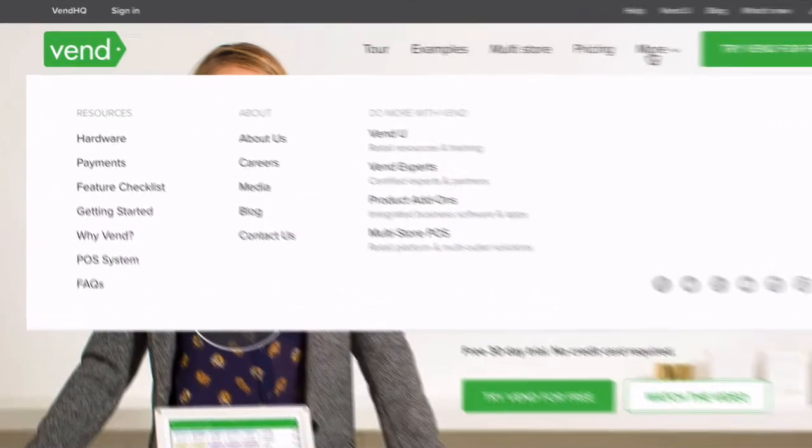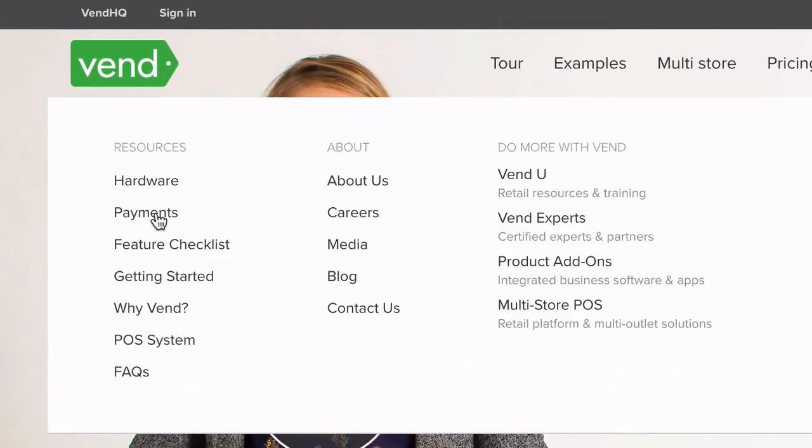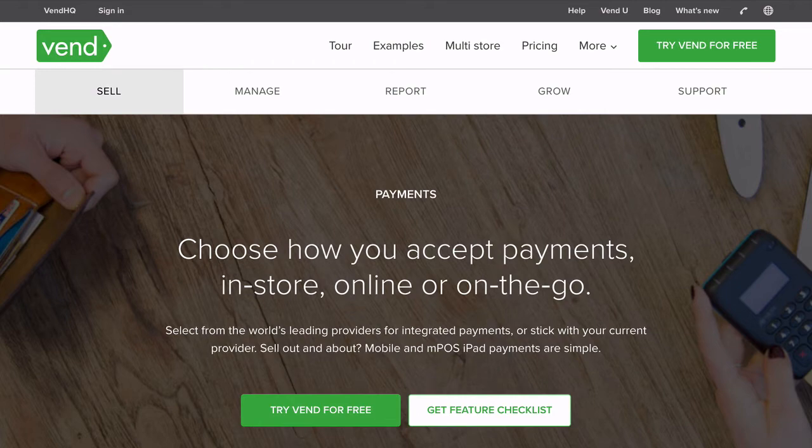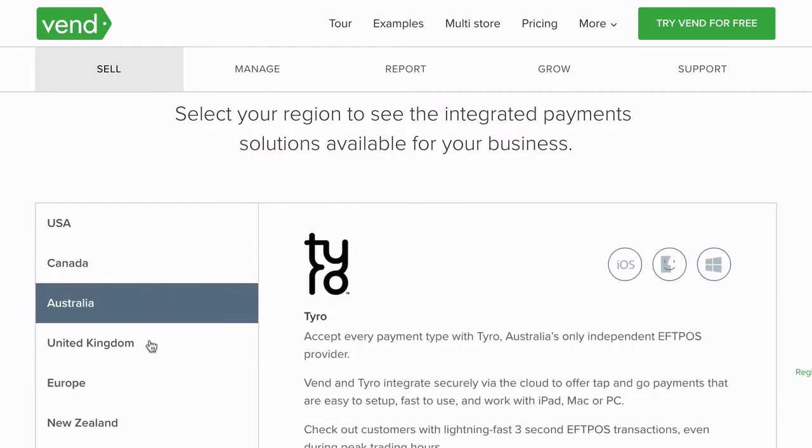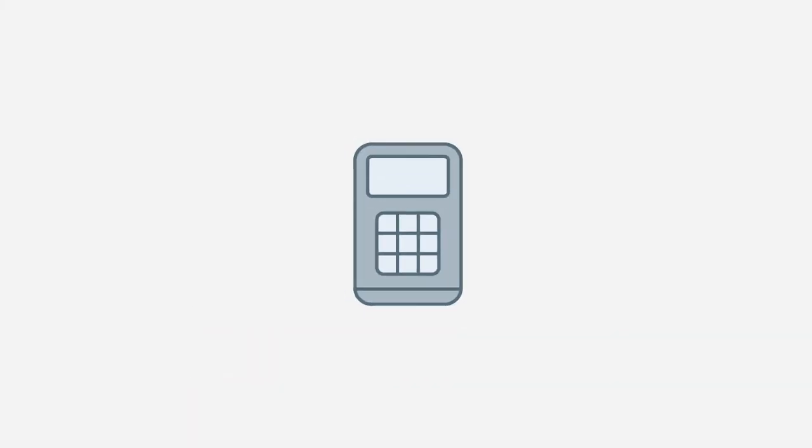To learn which integrated payment solutions are available in your region, visit this page on VendHQ.com. Once you've signed up with one of our recommended payment providers and have received your new hardware, you're ready to set up integrated payments in Vend.